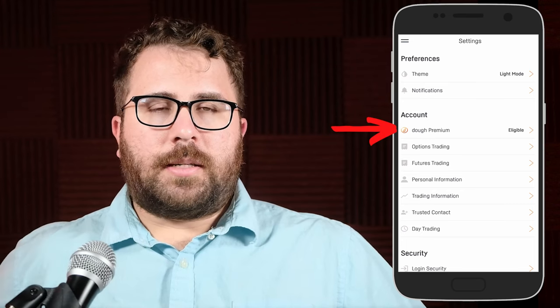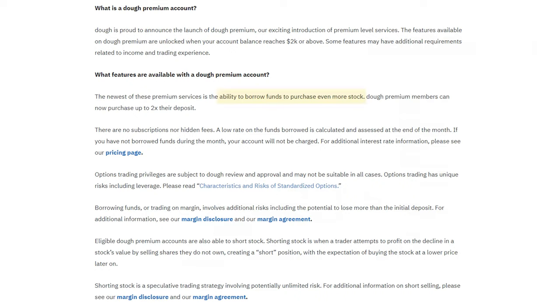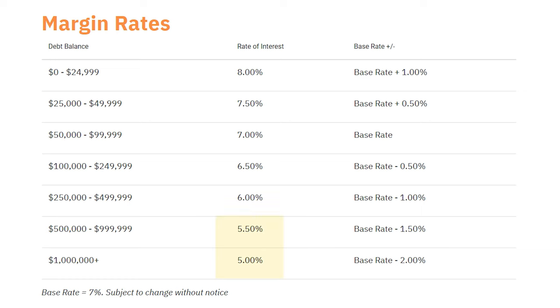Let's talk about Doe Premium, which you can access under settings. This is basically margin trading, which means borrowing funds from the brokerage — in this case Doe — to buy even more stock than you could buy with just the cash you have. You become eligible for this feature once your account balance reaches at least two thousand dollars. At that point you have two-to-one buying power, and margin rates range from five percent to eight percent depending on how much you borrow. I will remind you that investing carries inherent risks, and borrowing to invest amplifies those risks — of course it also amplifies your potential for reward. You have been warned.